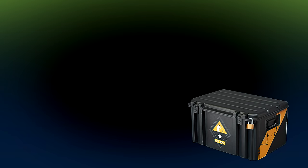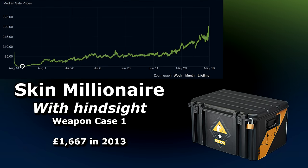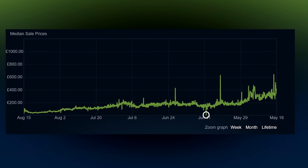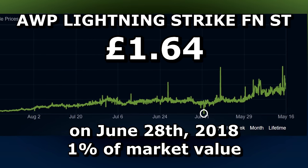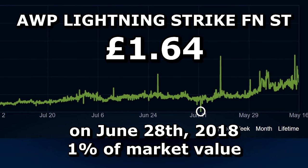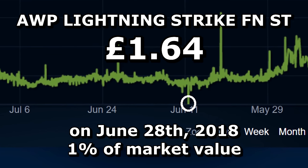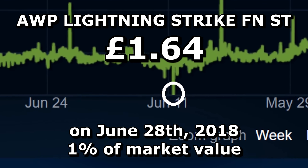But there's an even better way. If you had bought £1,667 worth of Weapon Case 1 cases just here for 3 pence each, you could have sold them all today and become a millionaire. And the best deal goes to this AWP Lightning Strike in 2018, when some poor person accidentally missold it for £1.64 instead of the market value of £164 at the time. Poor him.